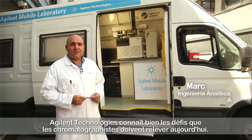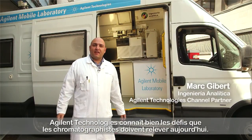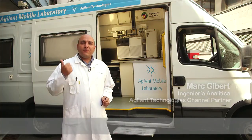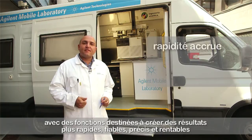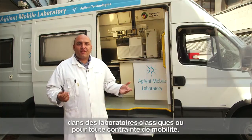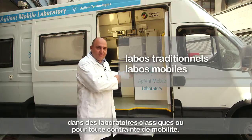At Agilent Technologies we know the challenges chromatographers face today. That's why we develop new products to make their work easier with features that will help to produce faster, reliable, accurate and cost-effective results in traditional labs or whenever mobility is required.